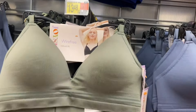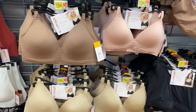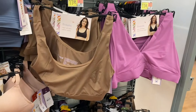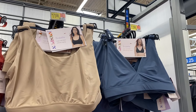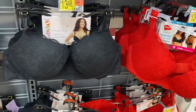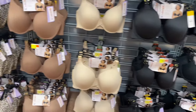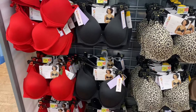They also have Joy Spun wire-free bras — they carry some styles year-round and switch others seasonally. There are bralettes for $11.98 in plunge or scoop style, push-up styles for $13.48, and t-shirt bra styles also for $13.48 in various colors and designs including lace and plain material.